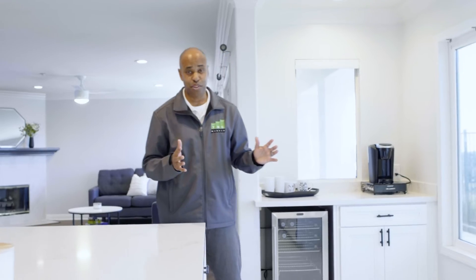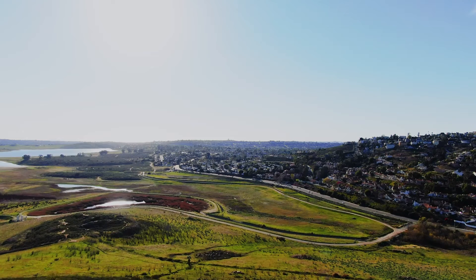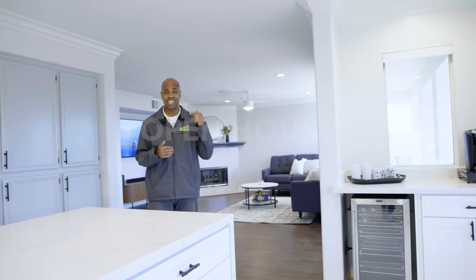One thing I forgot to mention — the best part about this house: once you go to the backyard, the views go out all the way to the Pacific Ocean. You can see North Coronado Island from your backyard. So beautiful home — get a hold of us and come visit us at this open house.